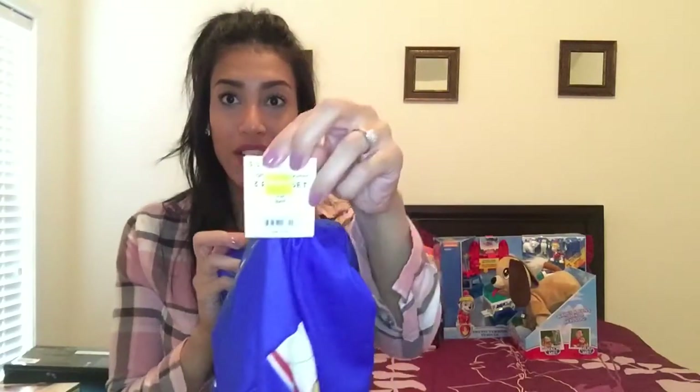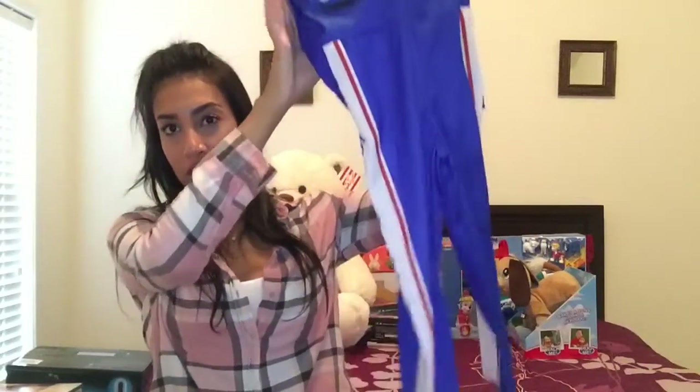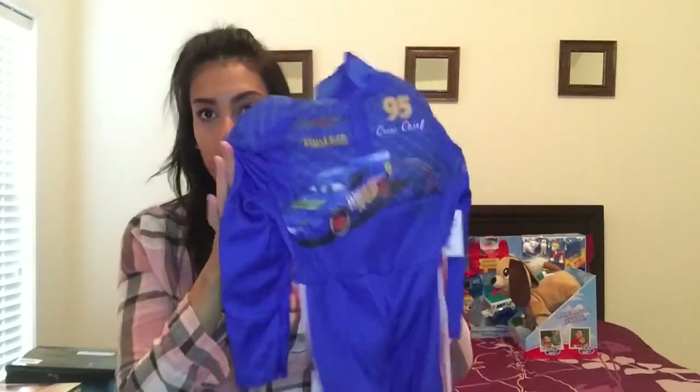Next is a little costume I found at Walmart when they were clearing out all their Halloween stuff — for just one dollar! It's Cars-themed, so I thought he can play dress-up with it.